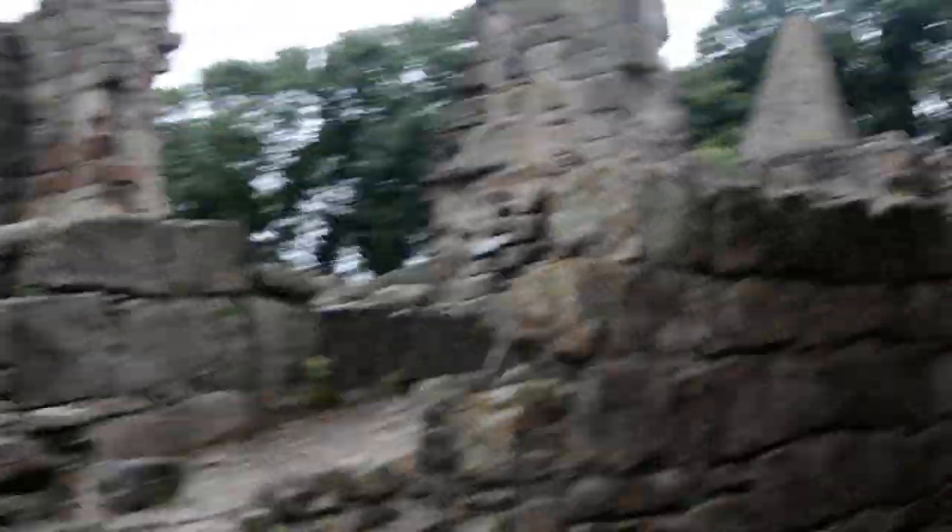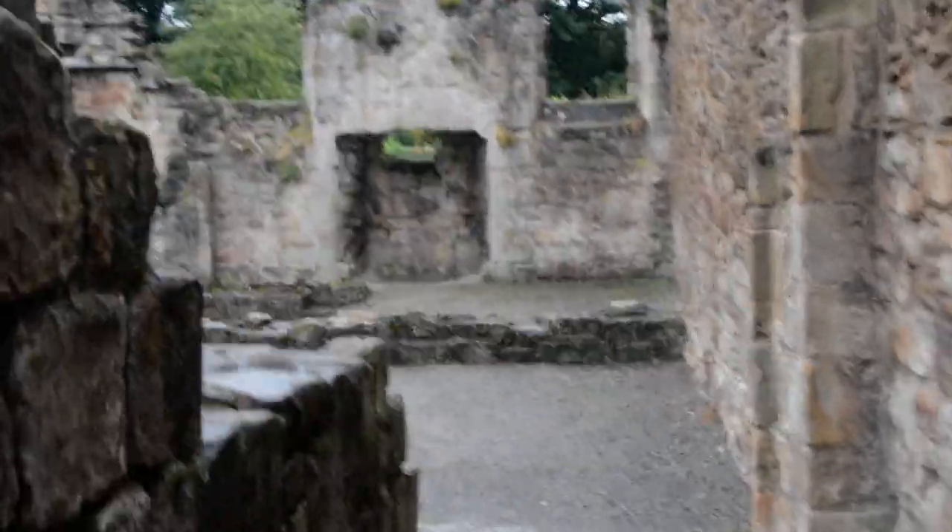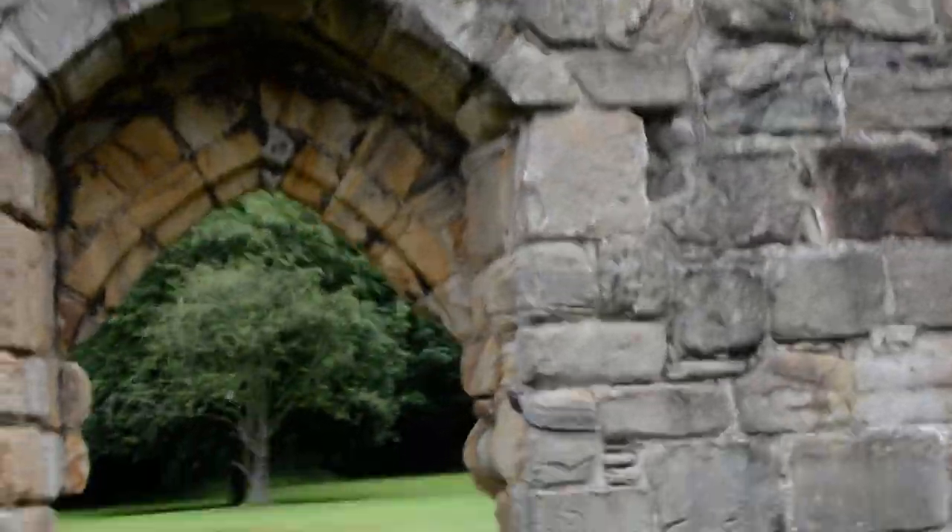The bit over here was the abbot's residence, and I think this bit may have been part of the abbot's residence as well.